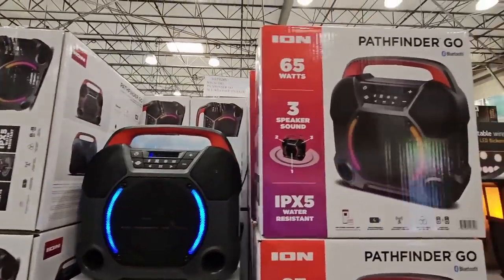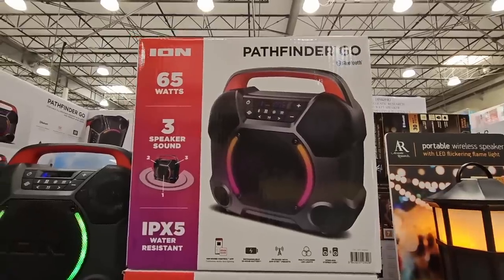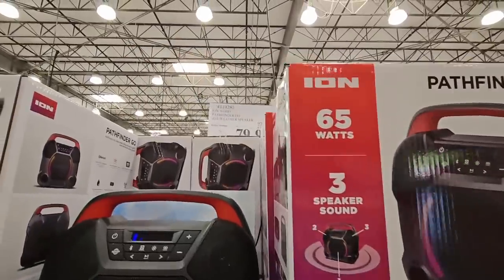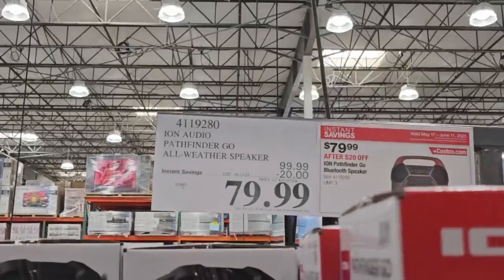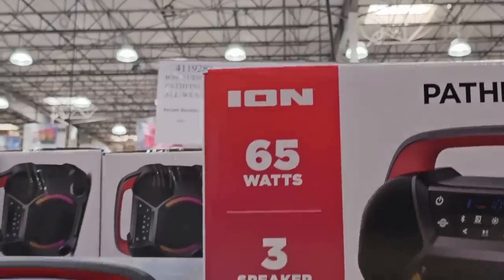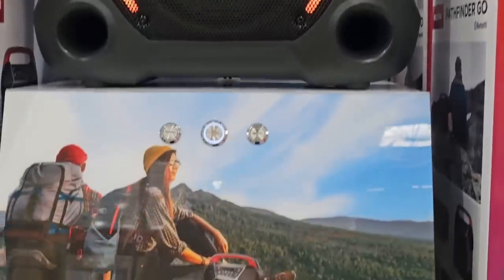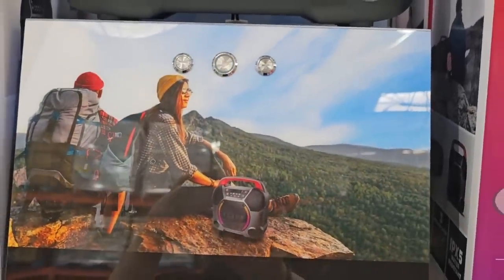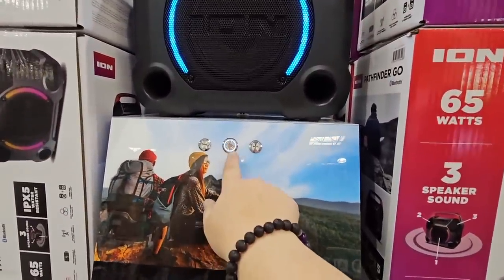The Pathfinder Speaker. I thought this was a good price when it was just a regular price, and it's on sale — $20 savings, $79.99. 65 watts, all weather, Bluetooth. I love the handle on there. It is a good size. So inside the store you can listen to it and hear the great quality. This is a good sounding system and I do like this one.